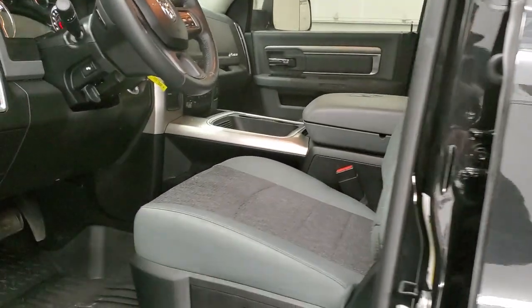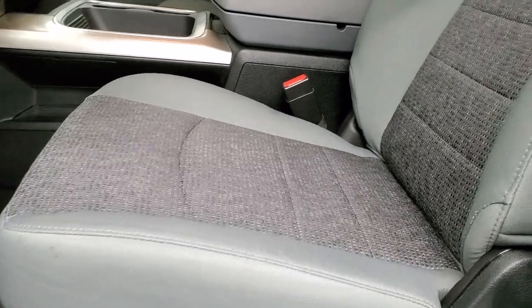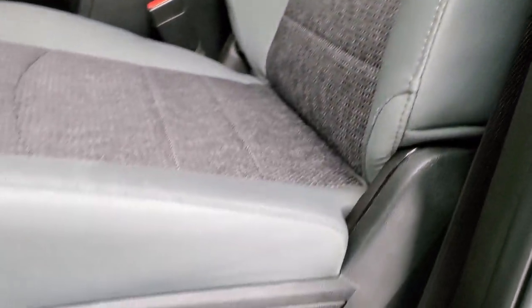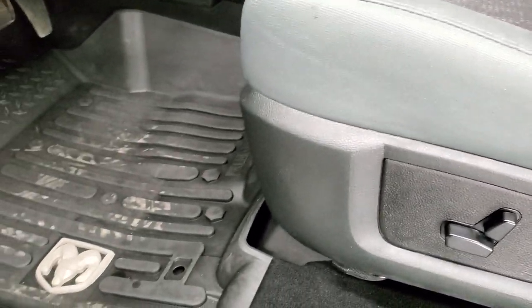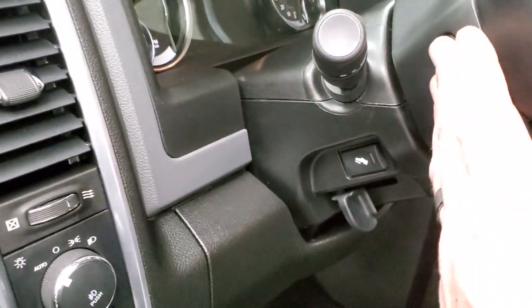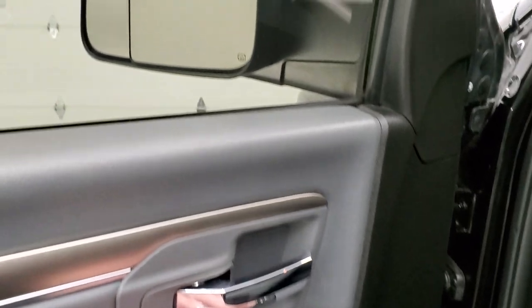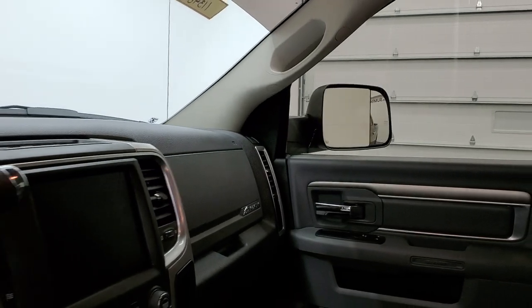Inside, the Bighorn package gives you the gray cloth interior. There are no rips, no tears on these seats — very, very clean inside. This truck's never been smoked in and smells very clean. Both front seats are heated. Power driver's seat with lumbar. Factory all-weather floor mats throughout. Auto headlamps, power pedals, audio controls on the back of the steering wheel, power windows, power locks, and power mirrors. These mirrors also power fold in, and I always like showing both sides so that you know all the options are working.